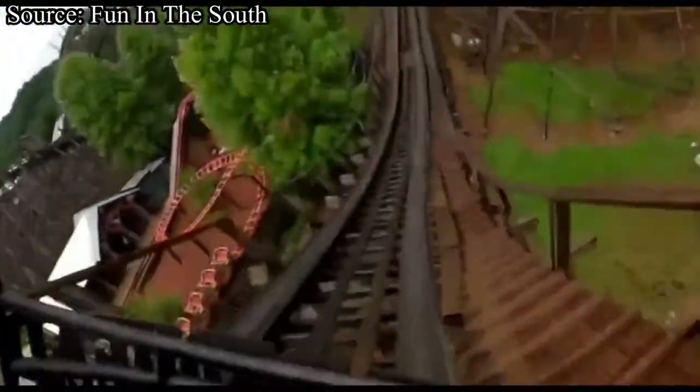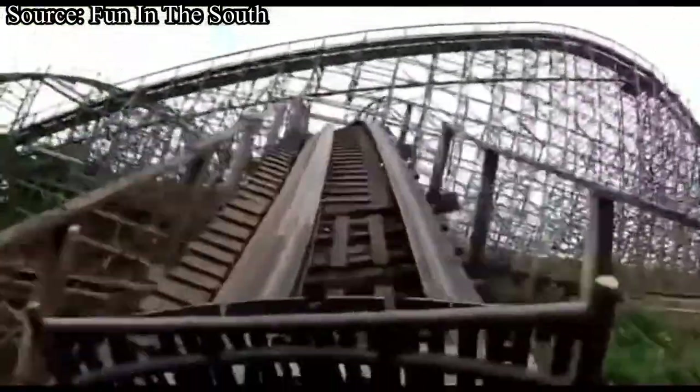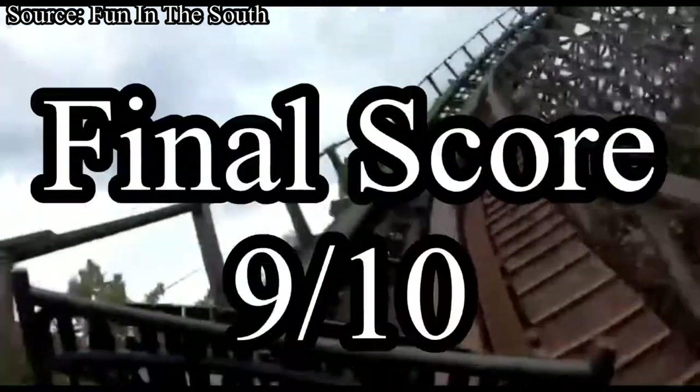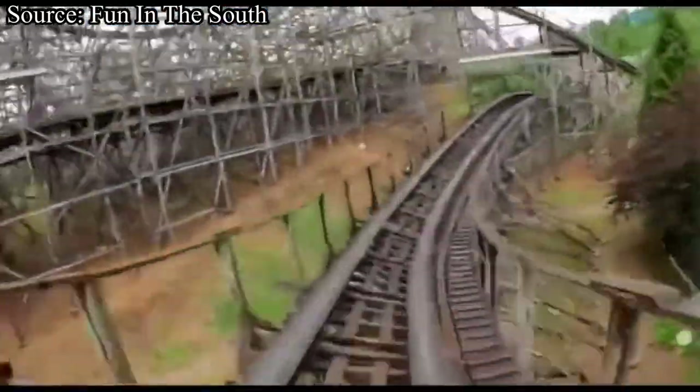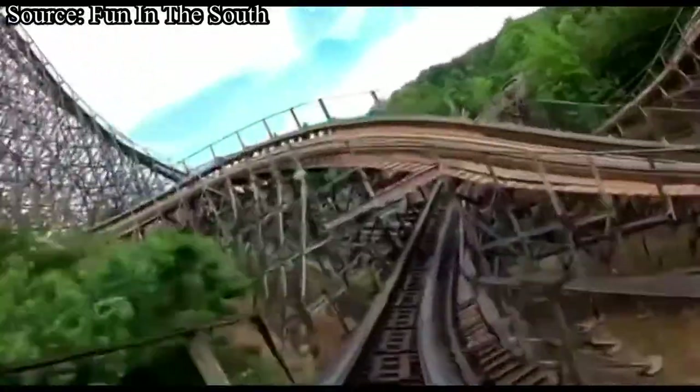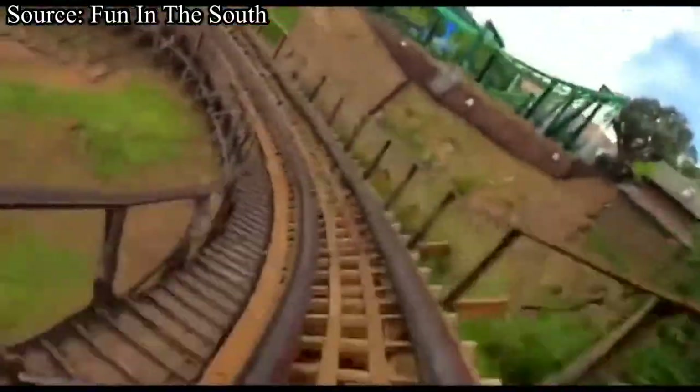Overall, Thunderhead is a fantastic wooden coaster — very smooth, provides great airtime, the trains are awesome, and it's a fantastic fit for Dollywood. For Thunderhead's final score, it will be receiving a 9 out of 10. This is one of my all-time favorite roller coasters, ranking in my top 10. I think everybody watching should head out to Dollywood sometime to give Thunderhead a whirl. I'll see you next time on Hang Time Thrills.